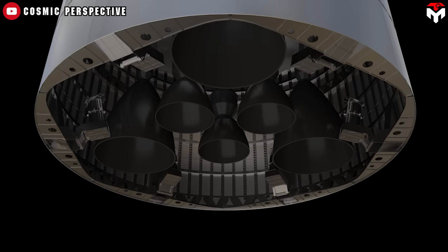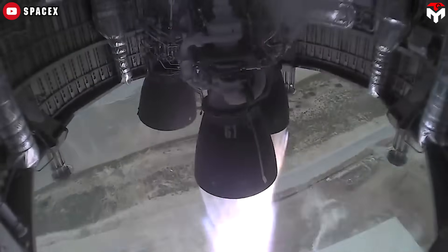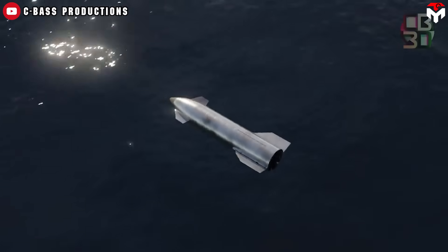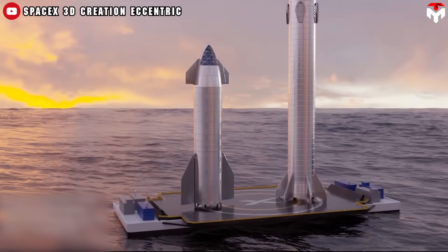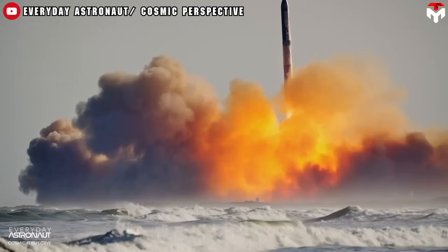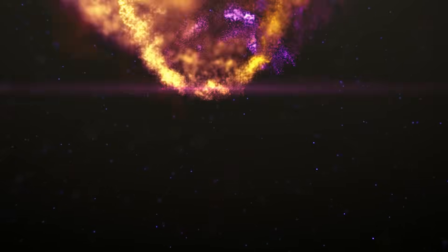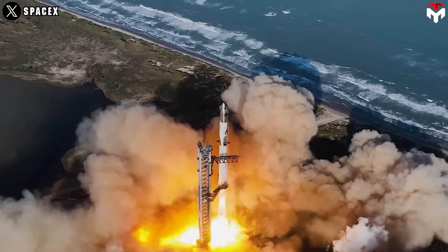The best part is no part — this philosophy explains why landing legs on Starship didn't gain SpaceX's traction, even though they had successfully used them on the Falcon 9. But that may soon change as SpaceX brings the idea of drone ship landings for Starship back to life. Landing on a drone ship with landing legs promises to revolutionize the Starship program, not only reducing reliance on the massive Mechazilla structure but also addressing environmental concerns and launch approvals.